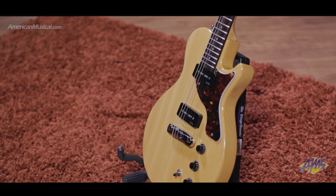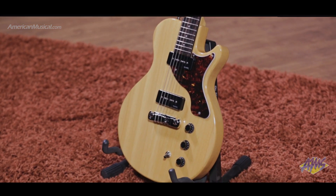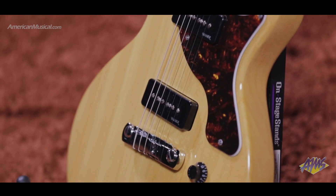A wraparound Wilkinson bridge adds to the Special K's warm and versatile tone and provides sustain comparable to heavier mahogany solid-body guitars. A 24 and three-quarter inch scale combined with the 50s-inspired neck profile gives a familiar and comfortable playing feel.